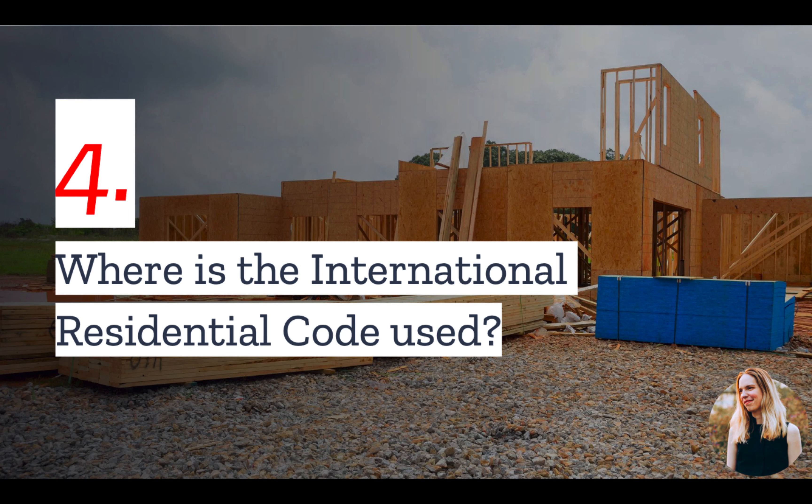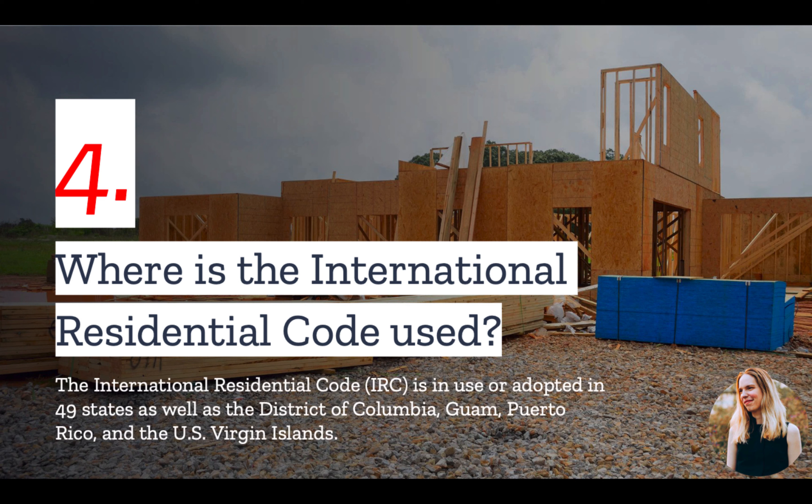Number four, where is the International Residential Code used? Currently, the IRC is in use or adopted in 49 states, as well as the District of Columbia, Guam, Puerto Rico, and the U.S. Virgin Islands. So chances are, if you are building a single-family home in the U.S., unless your jurisdiction does not have a building code, you will need to comply with the International Residential Code.